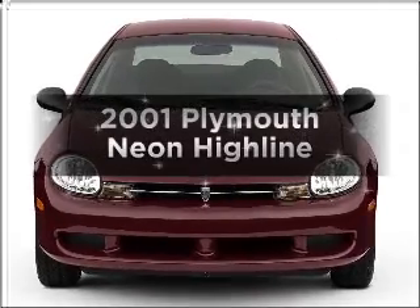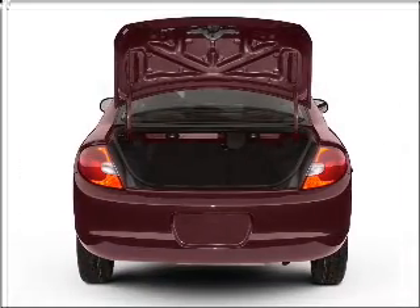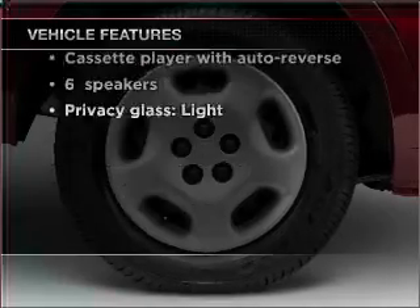Everything you need under one roof with this great vehicle, with an efficient four-cylinder engine connected to a smooth shifting transmission, and with these notable features, you won't want to miss out on the opportunity to own this amazing ride.